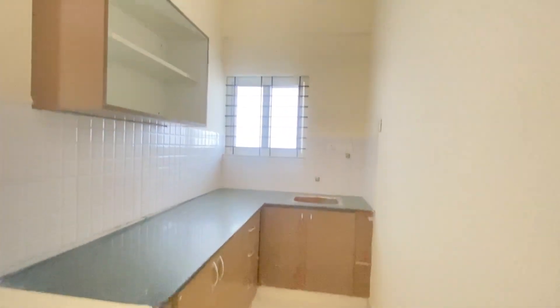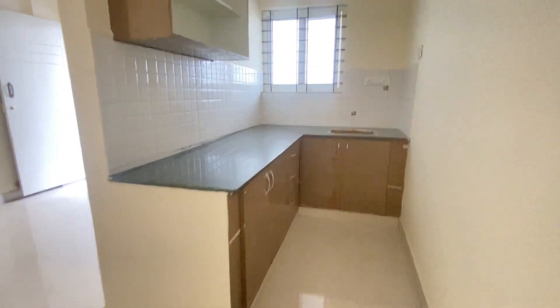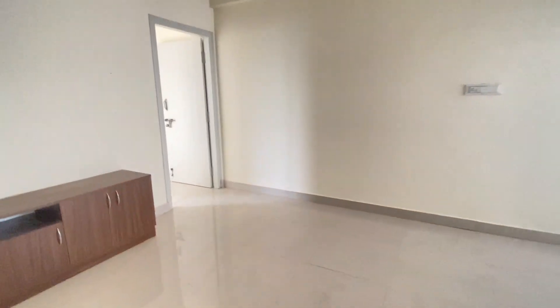The house includes a bedroom, hall, and bathroom. This is the kitchen — it is a modular kitchen. We also have a TV cabinet here in the hall area.